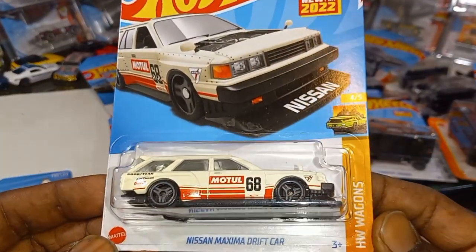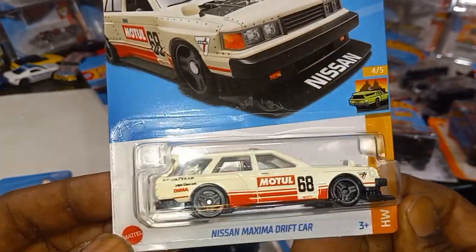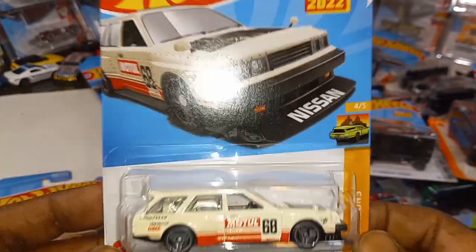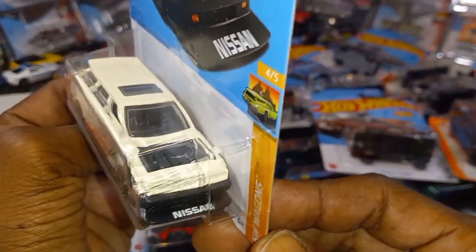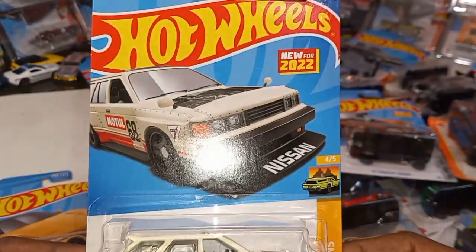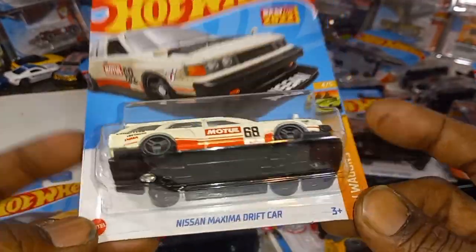Nissan Maxima drift car from the HW Wagon series — new for 2022. I've been looking for this and I finally saw it on the pegs. I wonder if this was designed by Ryu — it doesn't say Ryu on here, but I wonder.